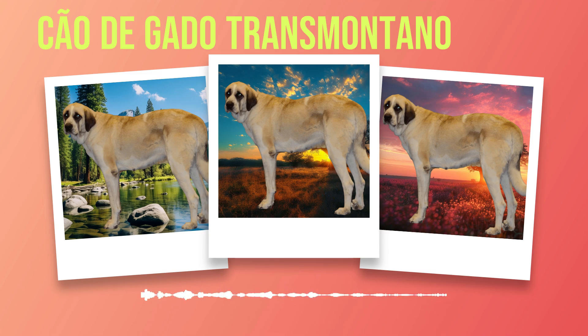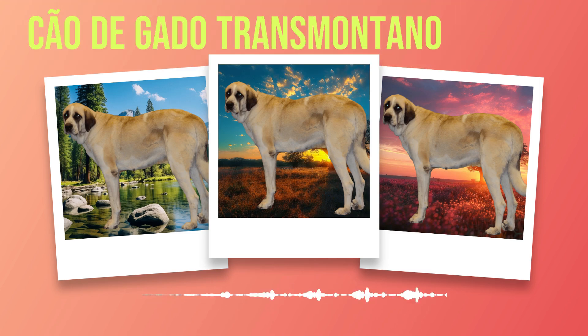Water is an essential component of a balanced diet. Make sure your Chauda Gato Transmontano has access to fresh, clean water at all times. Hydration is crucial for their overall well-being, especially during hot weather or after exercise. It is also worth noting that some Chauda Gato Transmontanos may have specific dietary requirements due to allergies or sensitivities. If you notice any signs of food intolerance — e.g., digestive upset or skin irritations — consult with your veterinarian for guidance on specialized diets or potential allergens to avoid. By providing a nutritious and balanced diet, you can help ensure the longevity and vitality of your Chauda Gato Transmontano. Remember that their dietary needs may change as they age.